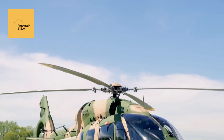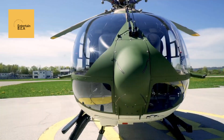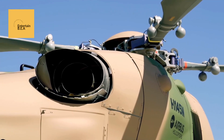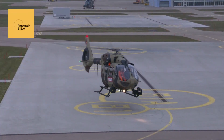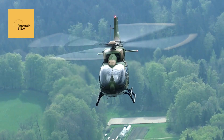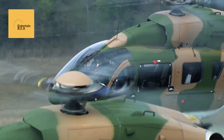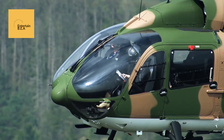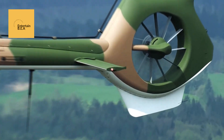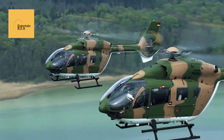In a significant move to bolster its defense capabilities, Belgium has finalized a deal to acquire 17 H-145M multi-role helicopters from Airbus. This acquisition is part of Belgium's broader strategy to modernize its military assets and enhance operational readiness. The H-145M helicopters are renowned for their versatility, capable of performing a wide range of missions, including troop transport, medical evacuation, and reconnaissance. With advanced avionics and state-of-the-art communication systems, these helicopters will provide the Belgian Armed Forces with a significant tactical advantage. The deal also includes comprehensive training and support packages to ensure seamless integration into the Belgian military framework.